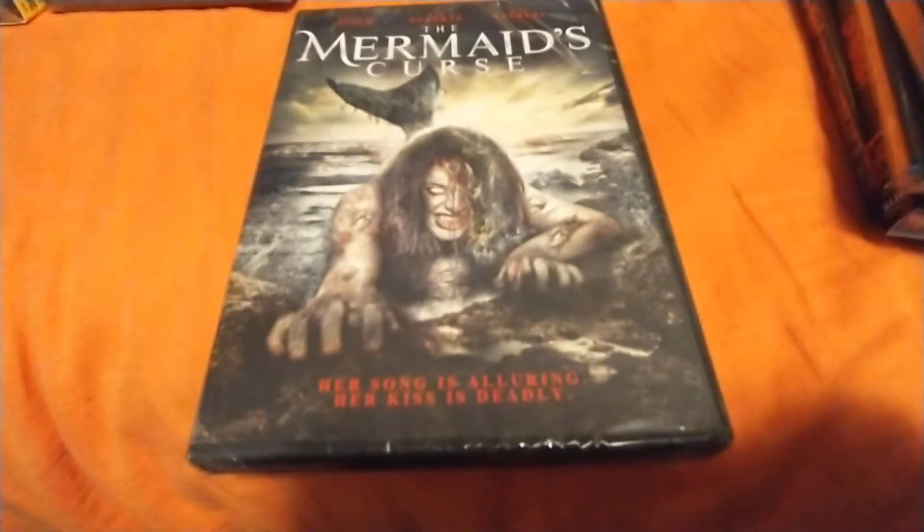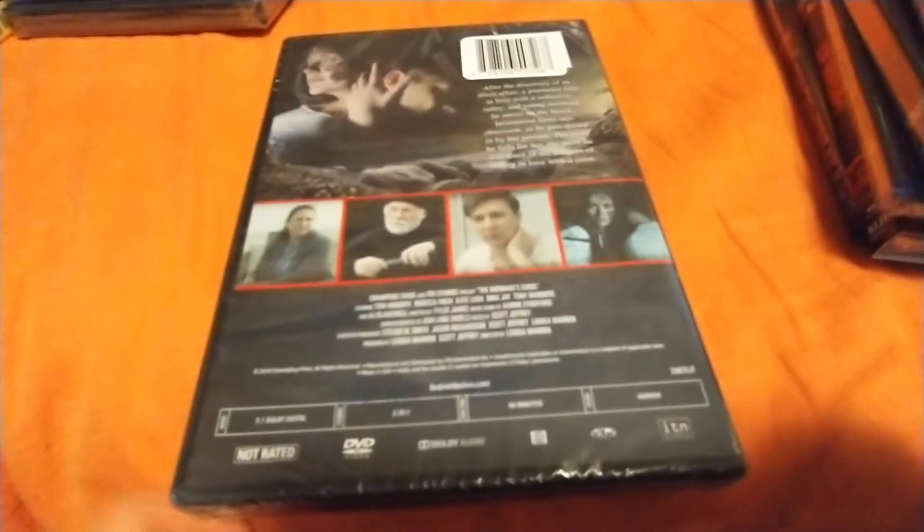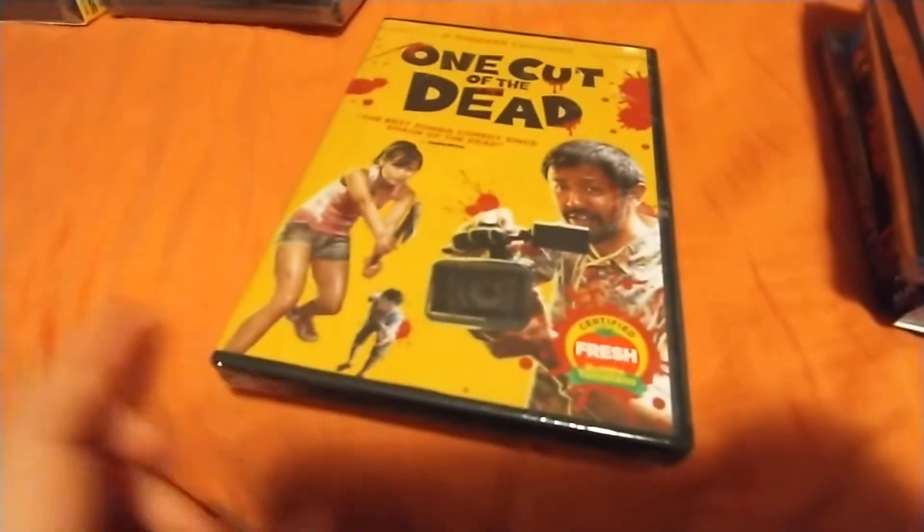The Mermaid's Curse — some of these the art is just awesome. I bet the movie sucks but the DVD art is pretty cool. Blood Immortal — a vampire flick I've never heard of either.